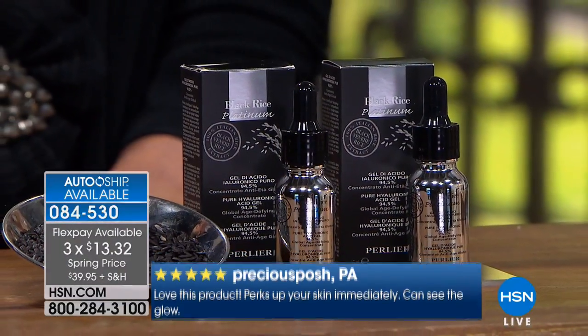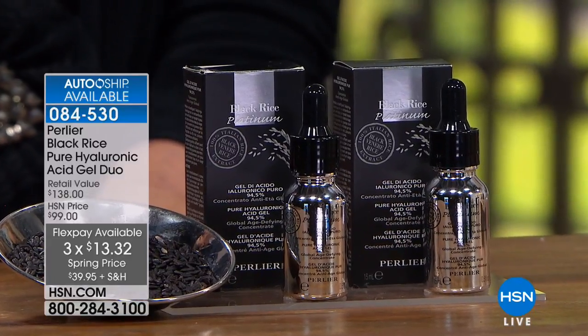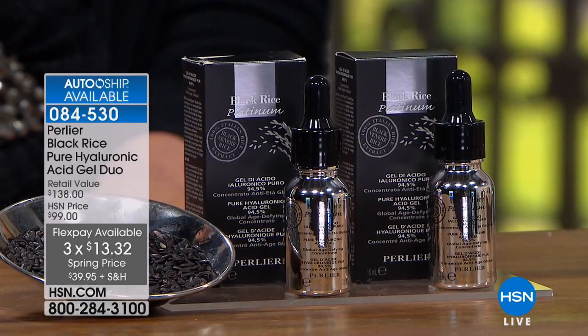$13.32 per flex payment and you're going to get two of them. There are 7,697 sold, and we have 1,400 left. If you want to jump on the phone right now, this will 100% sell out in the show — no question about that.